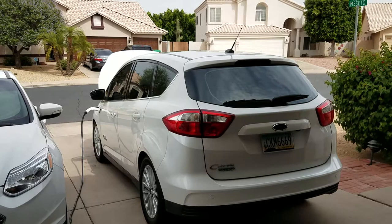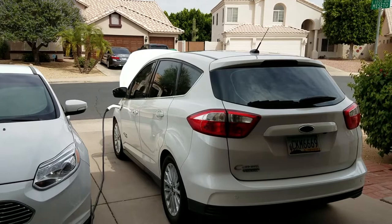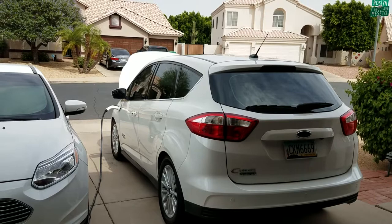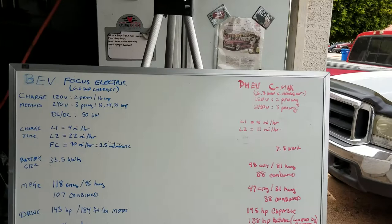That's a compromise because it's a smaller battery, and it's a much heavier car — you're carrying around that gasoline engine and tank of fuel that a regular electric car would not have. Again, it's a compromise we chose for my wife because she wanted to have the ability to use gas when she needed it.